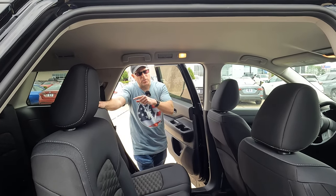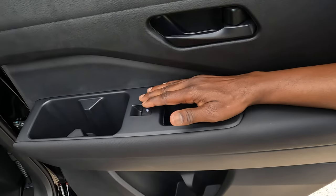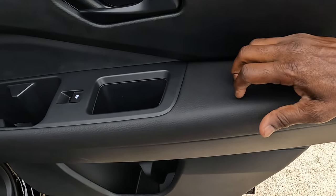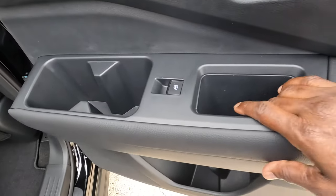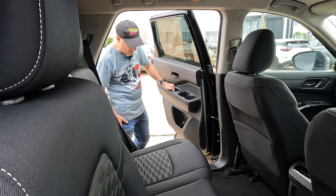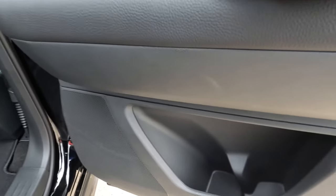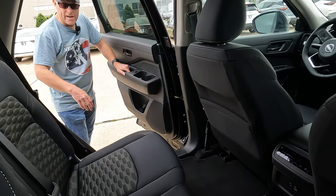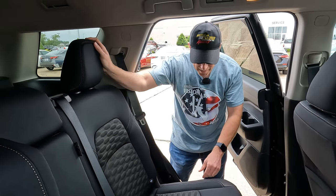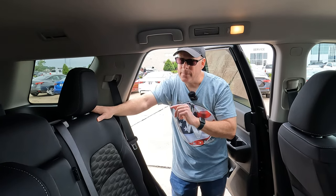Let's see what second and third-row passengers find. Starting with the door bin and armrest: you have two cup holders in the front of the armrest plus a grab handle that doubles as additional storage — a nice multitasker. The door bin is large enough for a big bottle or blender bottle. Second-row passengers can recline after their workout and take a nap. Rear seat leg room is a big thing to consider in a three-row SUV, and we can move the seats forward to adjust.